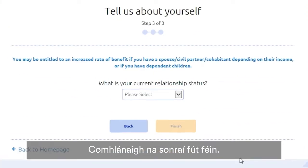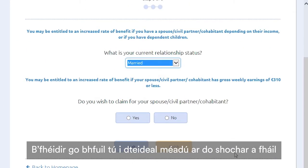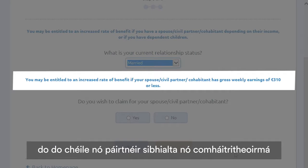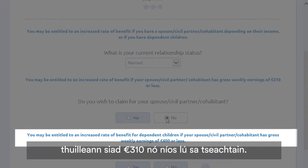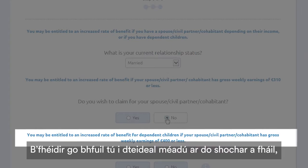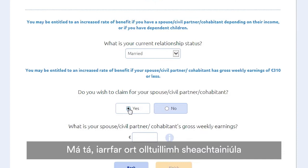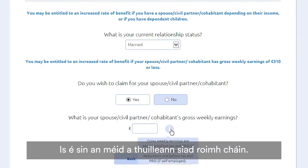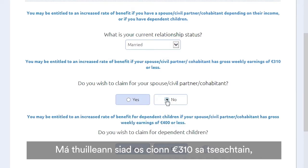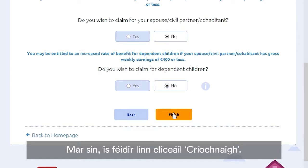Fill in the details about yourself. Here we're going to select Married. You may be entitled to an increase of benefit for your spouse, civil partner, or cohabitant if they earn €310 or less per week. You may also be entitled to an increase for dependent children. If so, you'll be asked for your spouse or partner's gross weekly earnings — that's what they earn before tax. If they earn over €310 per week, you should choose No. Then click Finish.